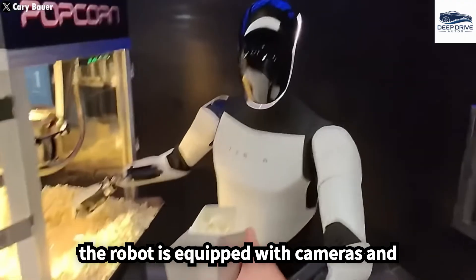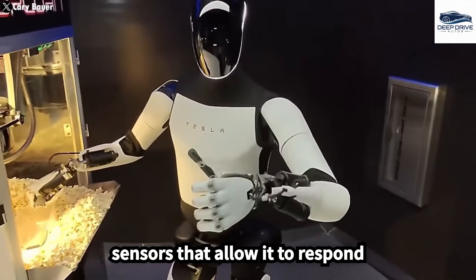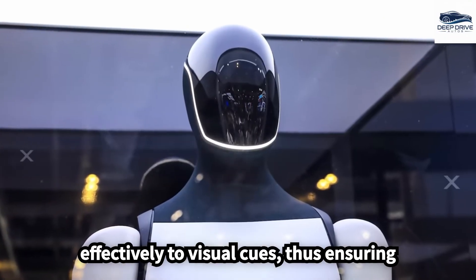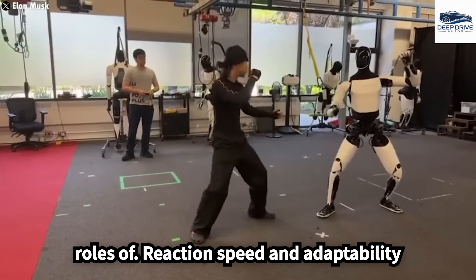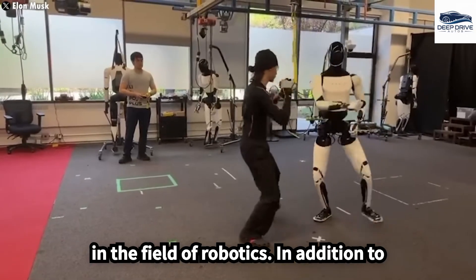The robot is equipped with cameras and sensors that allow it to respond effectively to visual cues, thus ensuring safety throughout its demonstrations. This capability emphasizes the critical roles of reaction speed and adaptability in the field of robotics.